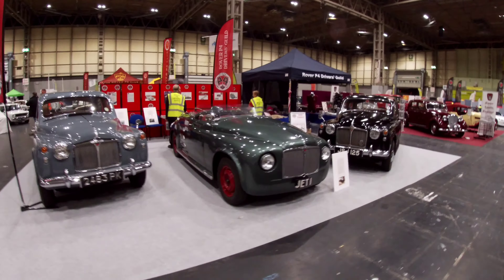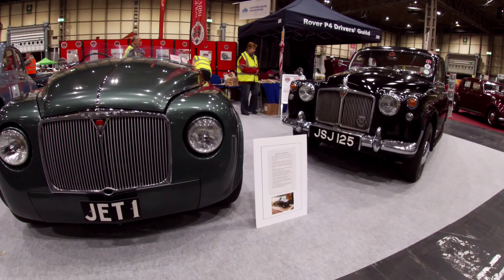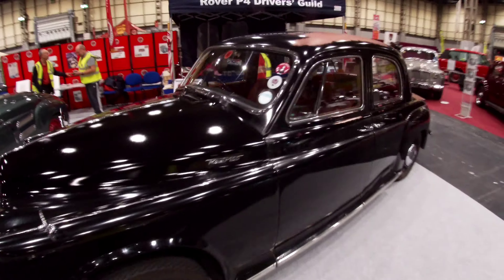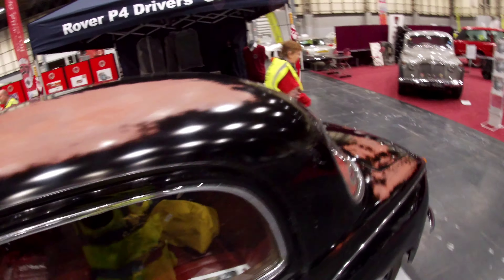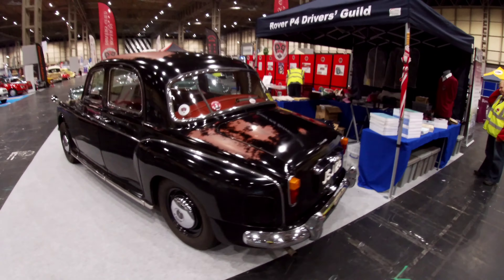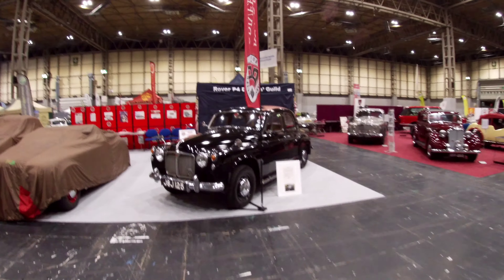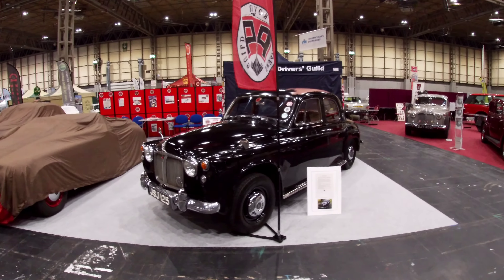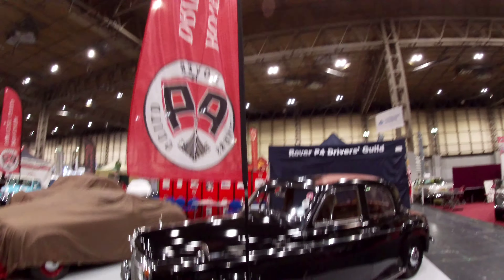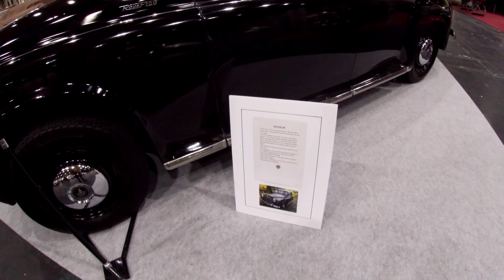Well, here we are - P4 club stand. We have the Jet One replica here and Jessie. Bless her, look at her - do you think she's one of the tattiest ones in here? Jessie doesn't care! I got my friend Graham over here to do a bit of polishing with me because I'd have been here all night otherwise, but I think she looks very presentable. She's got the club flag - she's holding up.